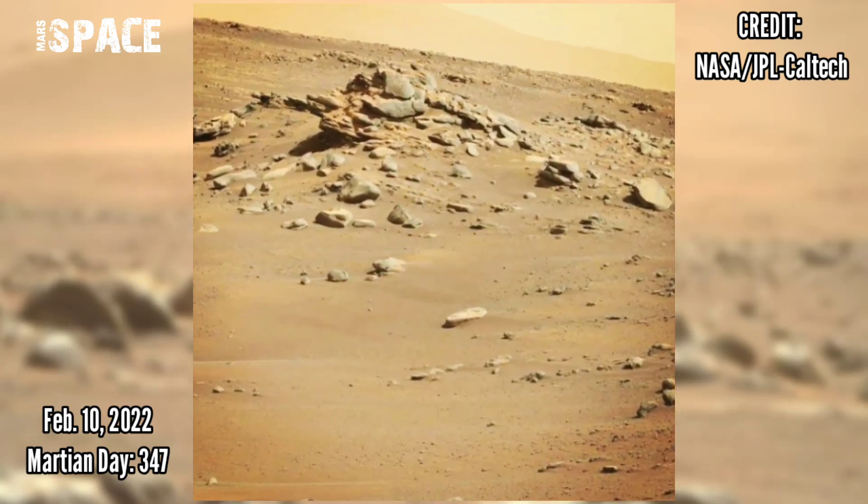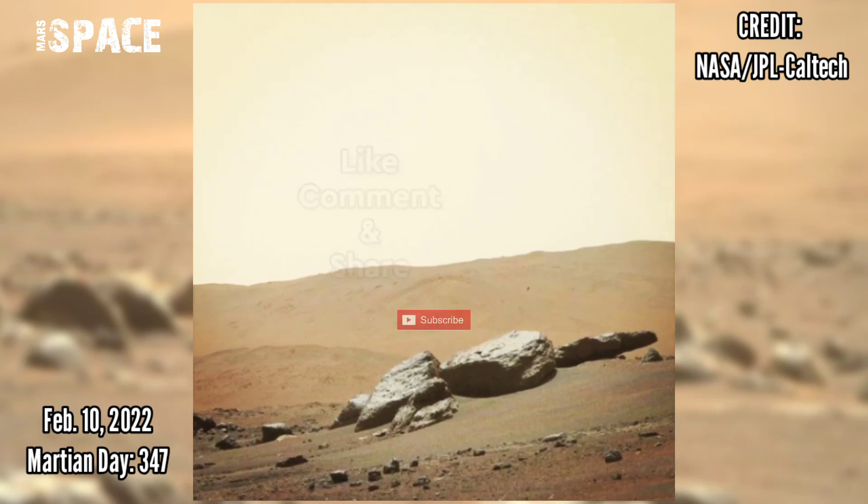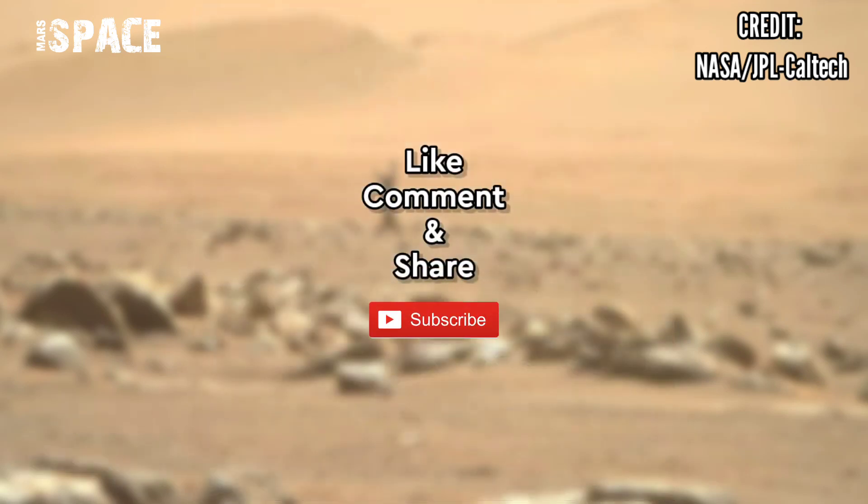Image credit goes to NASA JPL. If you like it, hit thumbs up and don't forget to share with your friends. Thanks for watching.